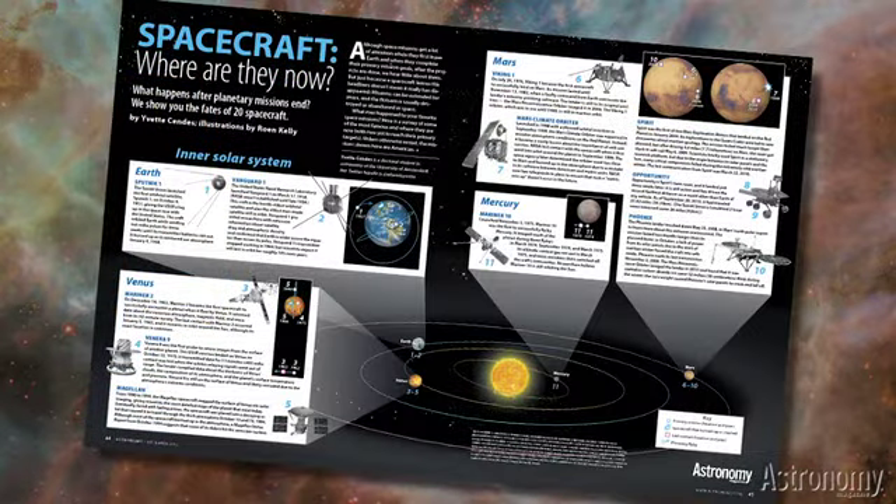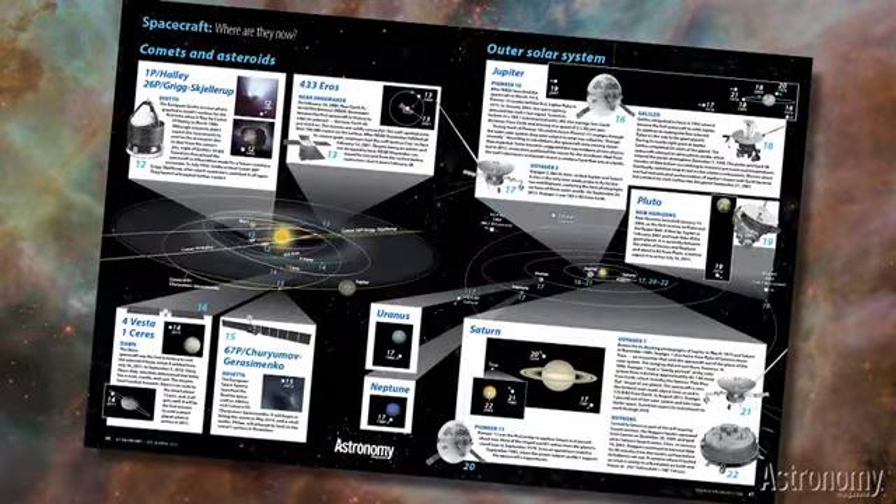Science writer Yvette Sendes tells us about spacecraft — Where Are They Now? — in a beautiful pair of magazine spreads that capture the hows and whys of space missions to Mercury, Venus, Earth, Mars, comets and asteroids, Jupiter, Saturn, and the outer planets.